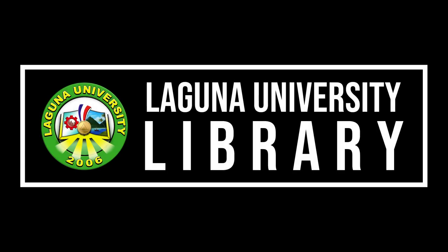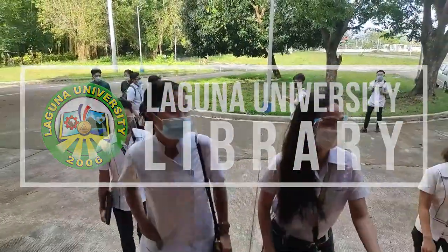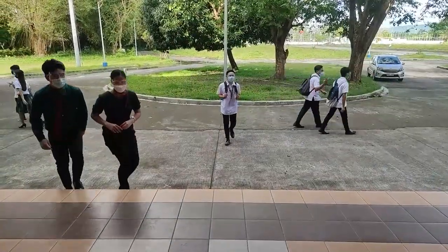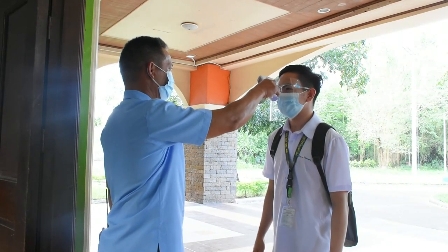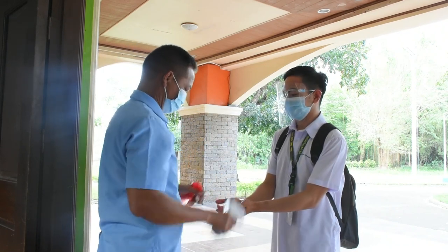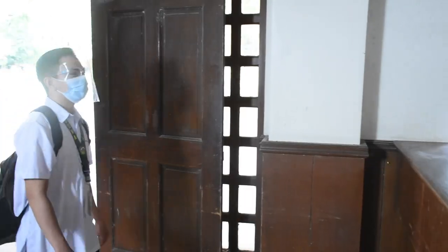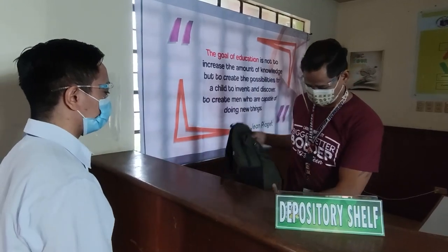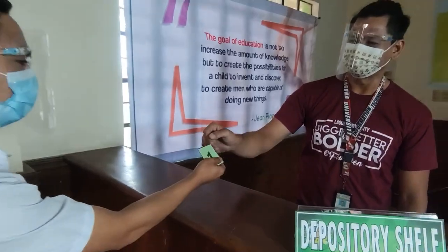Welcome to Laguna University Library Virtual Tour. Before entering the building, library visitors shall undergo temperature checking and hand sanitation. Deposit bags and other paraphernalia to the baggage depository area, except for your personal valuables. A staff on duty will give a corresponding baggage number to your belongings.